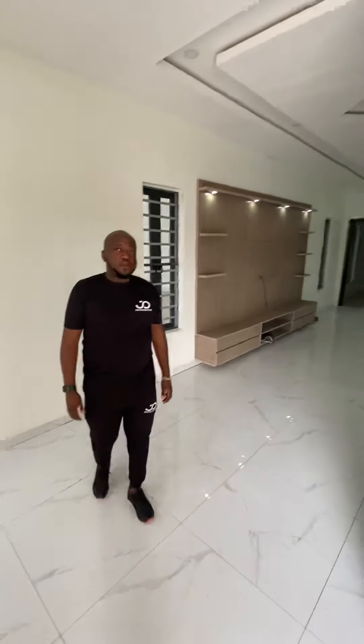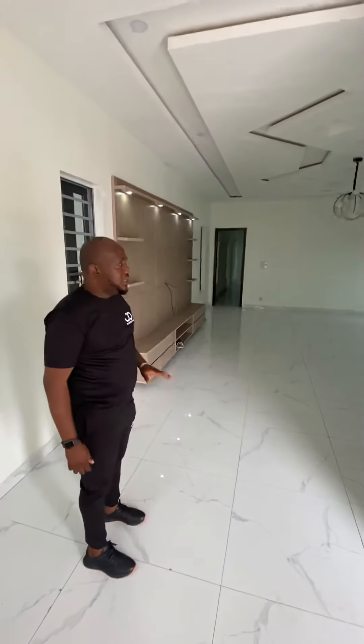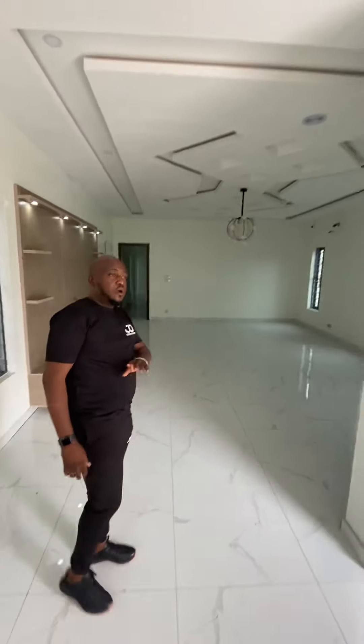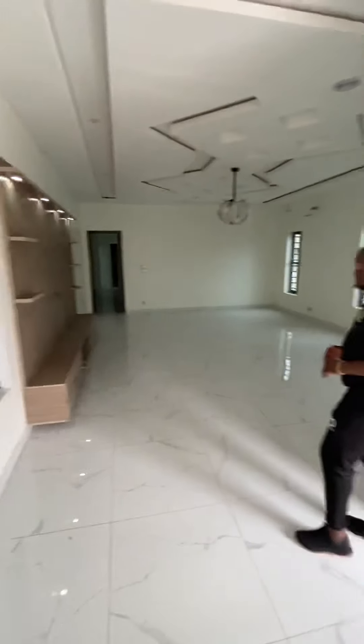Welcome to Lekki. My name is Shiju, and this is J4 Properties Plus. This is a five-bedroom fully detached house — it's fully built, all the bedrooms are en-suite. Come in and let's see the building from inside.